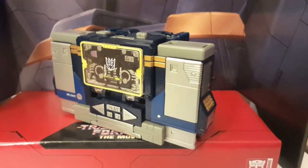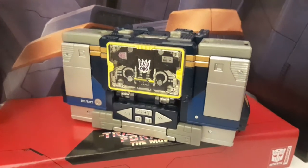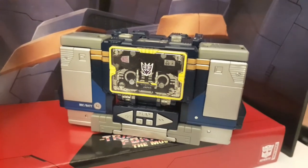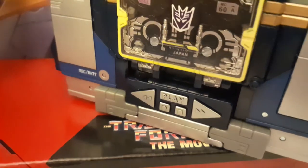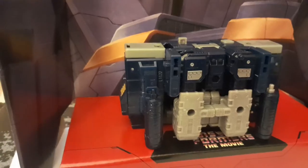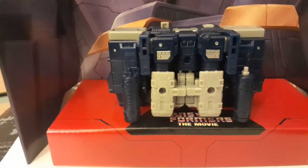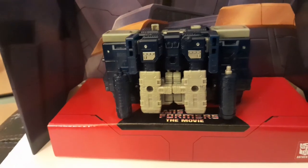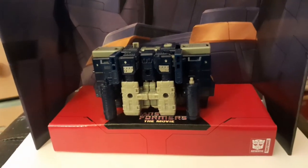Transformation is simple enough and takes many steps from the G1 toy. When you're done, you're left with this lovely wee Walkman — it's pretty sweet. The only complaints I have are this wee gap under the cassette tray and the weapon storage. I would have loved a battery storage compartment like the original toy, but it's all good. Who's going to display him with his back facing forwards? Idiots, that's who.